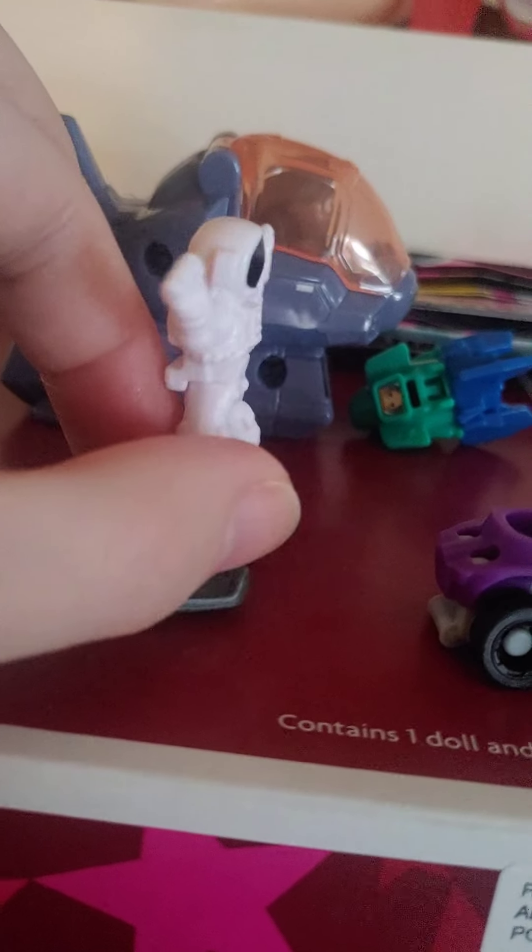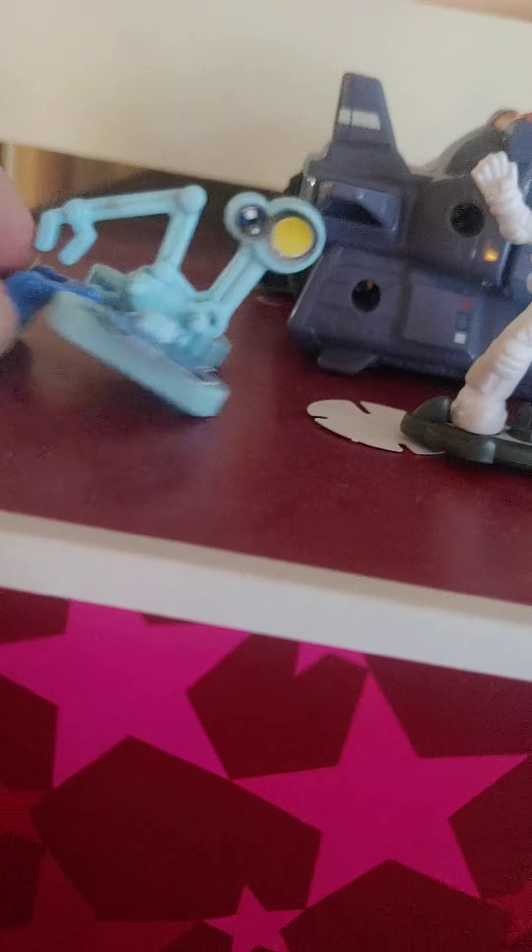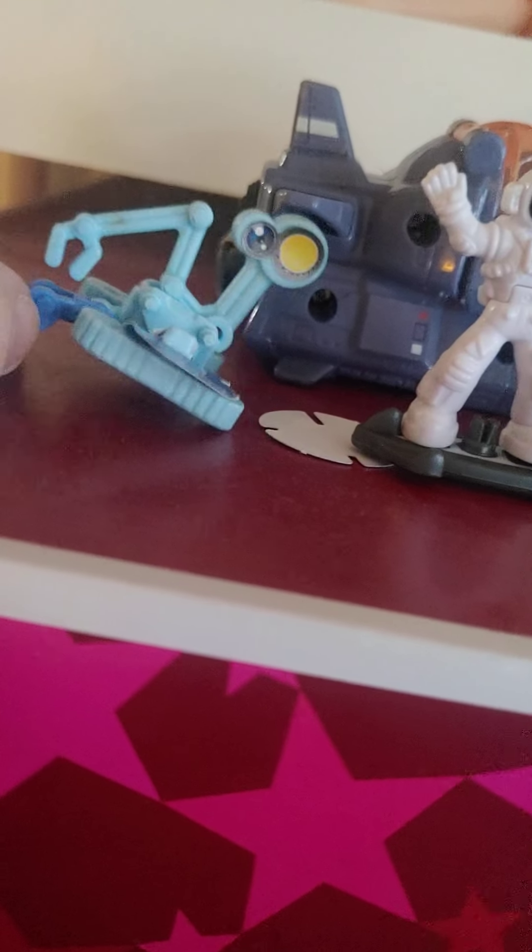Today we have the new space Kinder Egg toys. You can get different things — they're interesting. You can get a spaceman, different robots that rove on different planets and the moon, space cars, a rocket ship, and more. They're pretty neat.